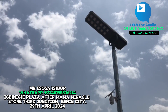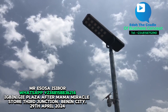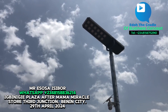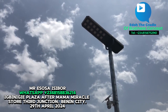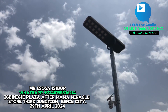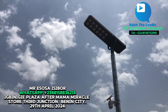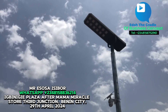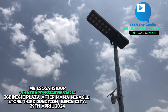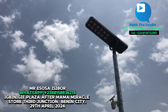It is programmable. You set the time you want it to go on. You can also set it to save power — go on and off automatically based on your settings. Once it is programmed, nobody needs to manually control it. When the charge is full, it can last throughout the night. This one is the 1000-watt industrial type.